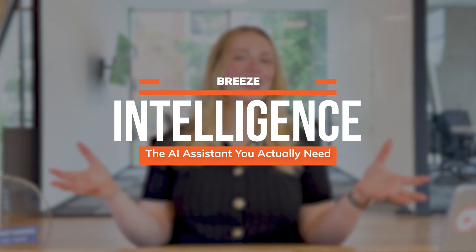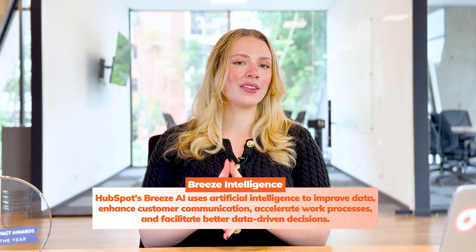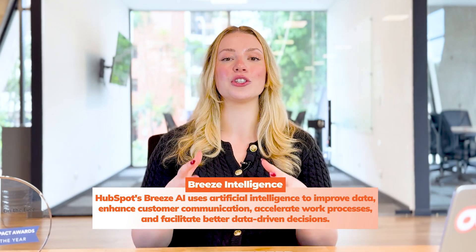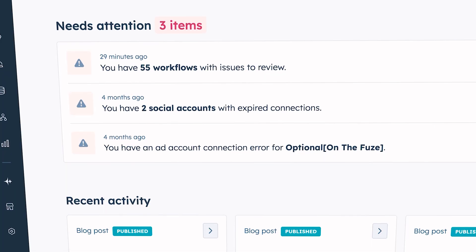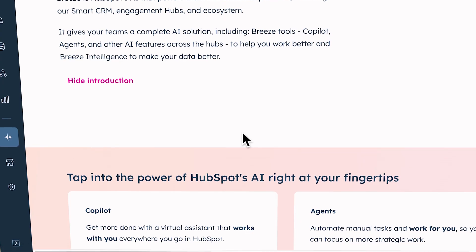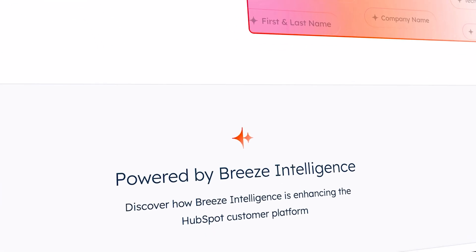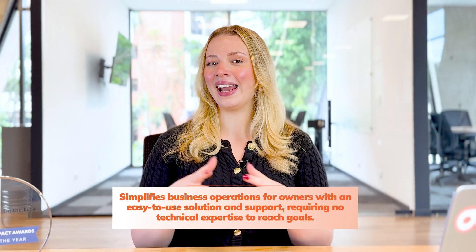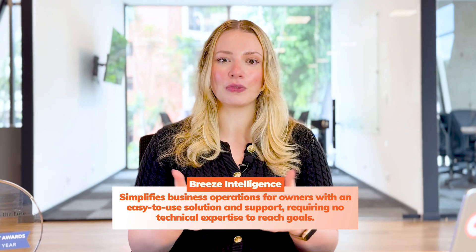Breeze Intelligence is just one of the AI tools that HubSpot offers. You can think of Breeze Intelligence as your business's new AI assistant that never sleeps. It is built directly into HubSpot, and it helps you enrich data, enhance customer interactions, and automate repetitive tasks. It can even improve your decision making through actual data. And the best part is that this is designed for real people running real businesses, not just the tech wizards of the world.